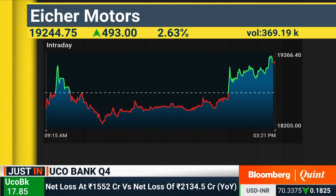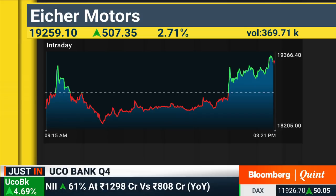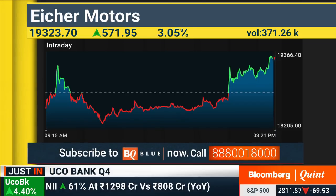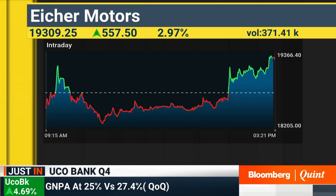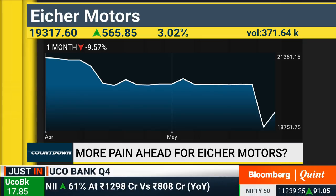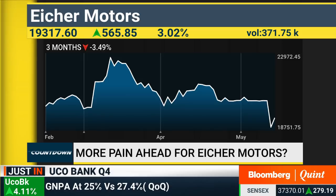Eicher Motors is about 2.5% higher in today's session after slumping in early morning trade, going down to about 18,600 from where it's come back up to about 19,250. For the next one or two quarters we could see a little bit of weakness in the stock considering that consumption trends have gone down and the main frontline product Royal Enfield is showing signs of strain. The management admitted that demand in the market has gone down and despite incremental capacity being built at Chennai, incremental demand is not coming.